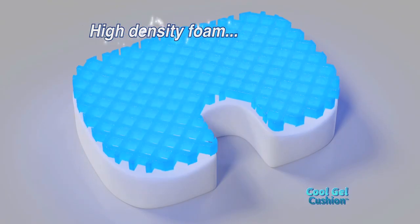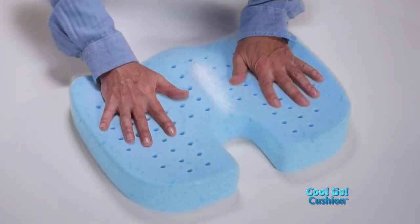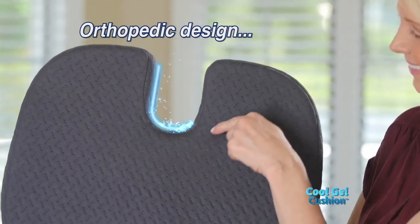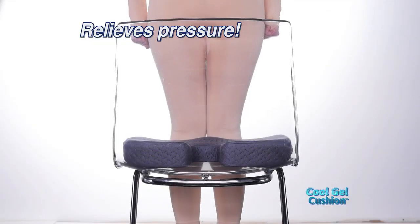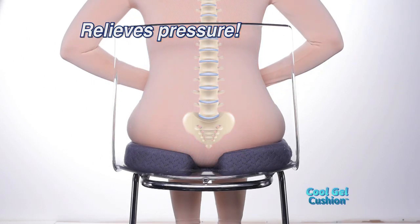The secret is Cool Gel Cushion's high-density foam, which is gel-infused and ventilated to allow airflow so you stay comfortably cool and dry. And Cool Gel Cushion's orthopedic cutout design allows your tailbone to float above the seat to relieve the pressure normally caused by sitting.